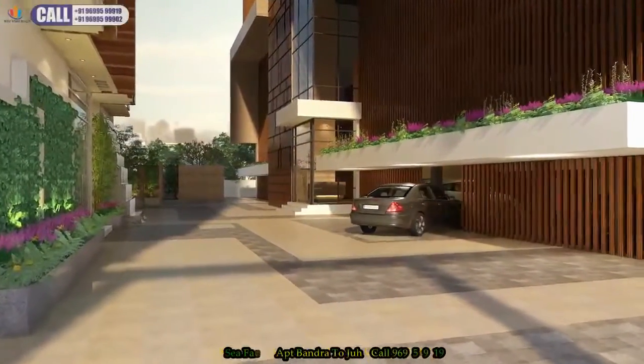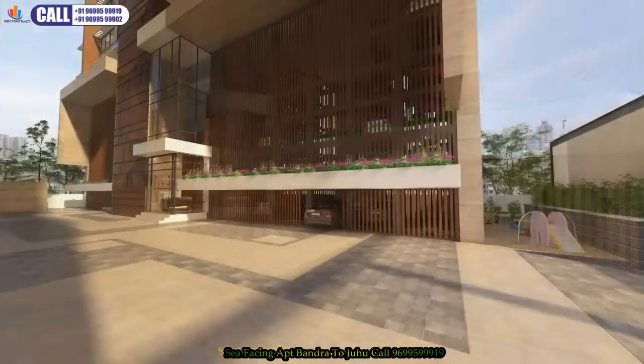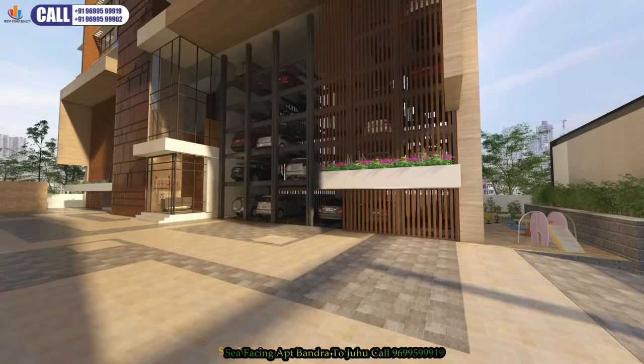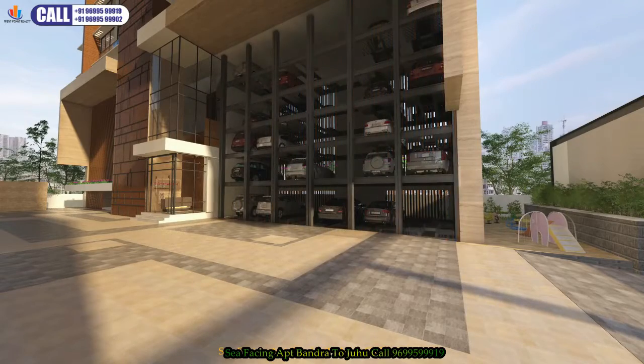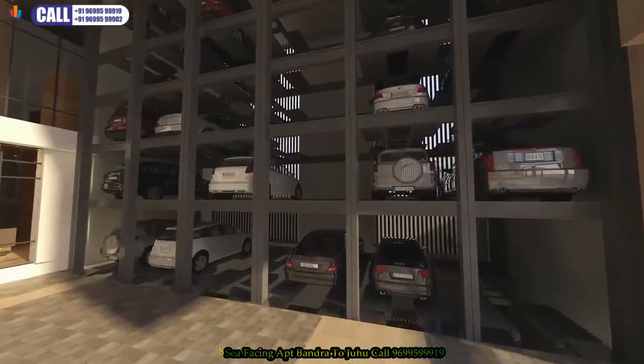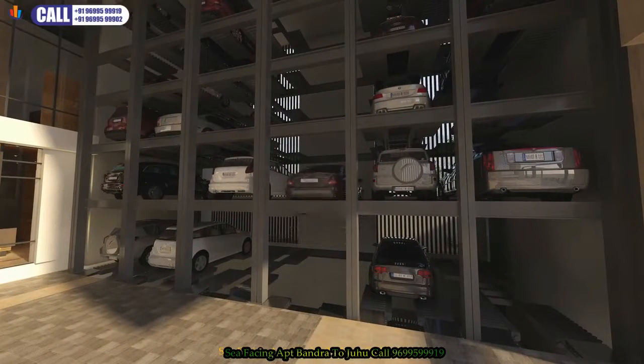It all begins in the tiny details, like parking for instance. Samyak Bliss architects have incorporated tower parking into the design, which allows independent parking and removal of cars across 9 levels.